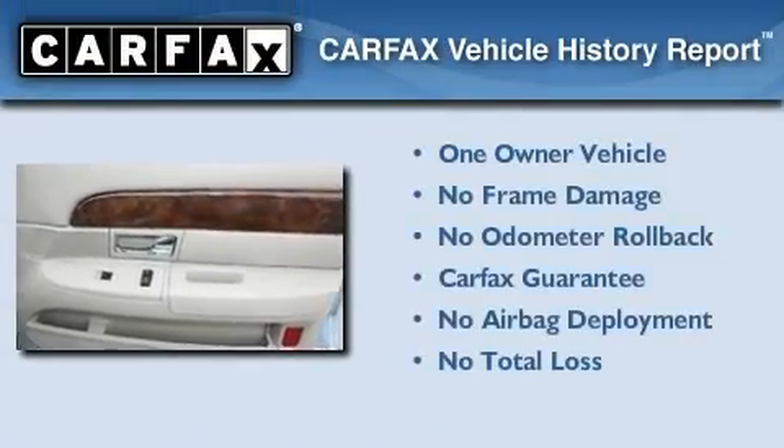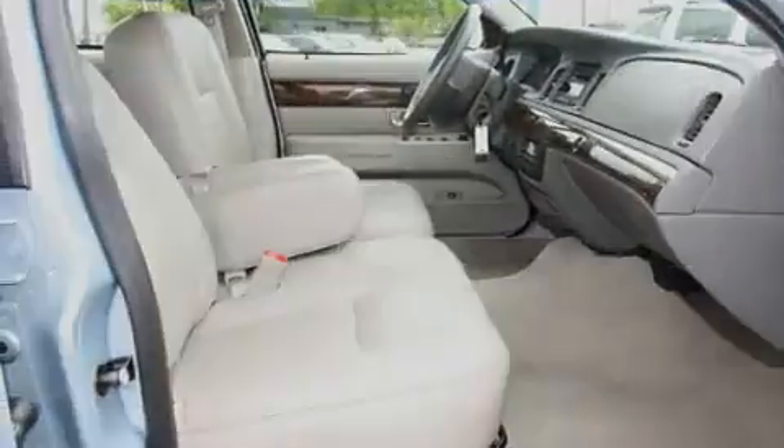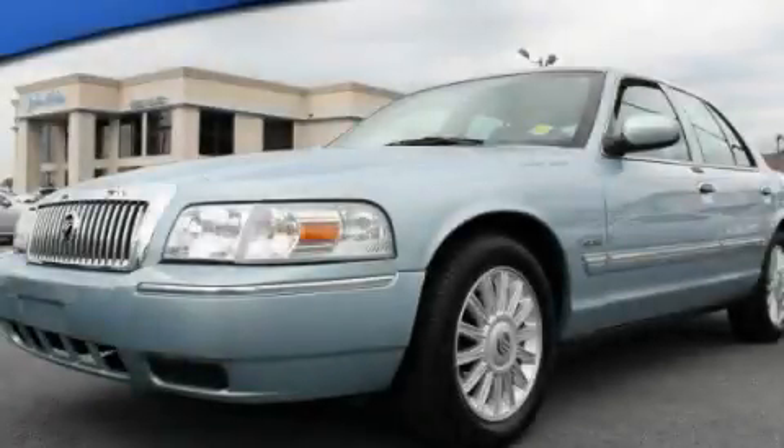This Mercury has had only one owner, and it qualifies for the Carfax buy-back guarantee. We invite you to contact us today to learn more about this vehicle.